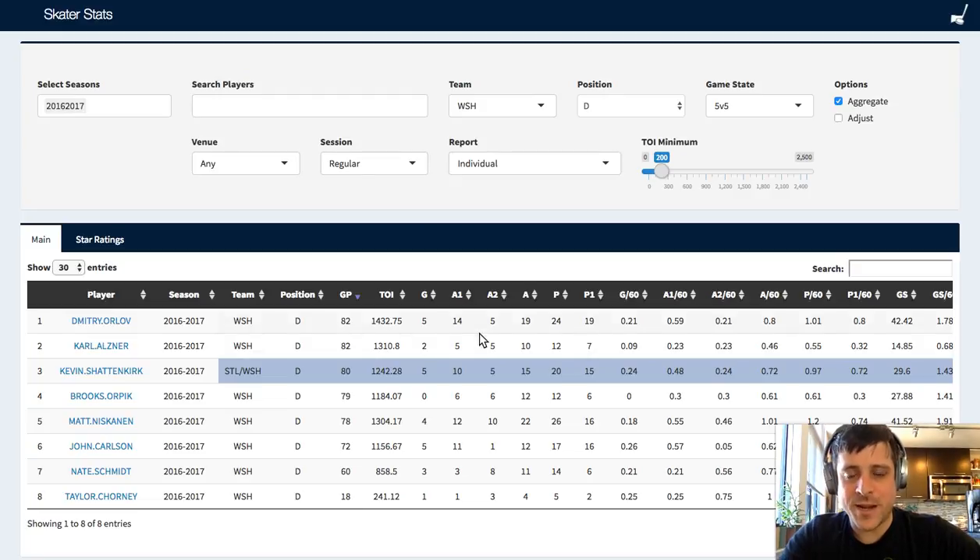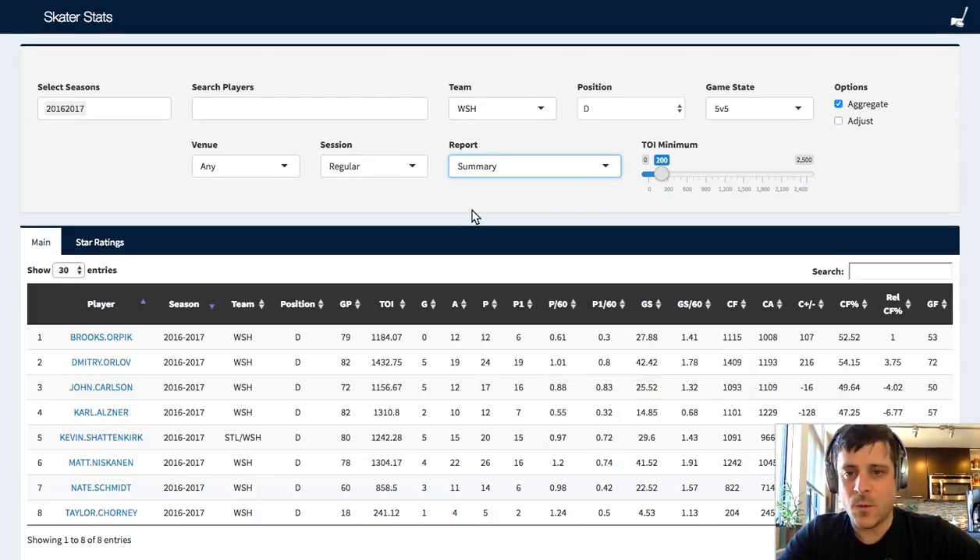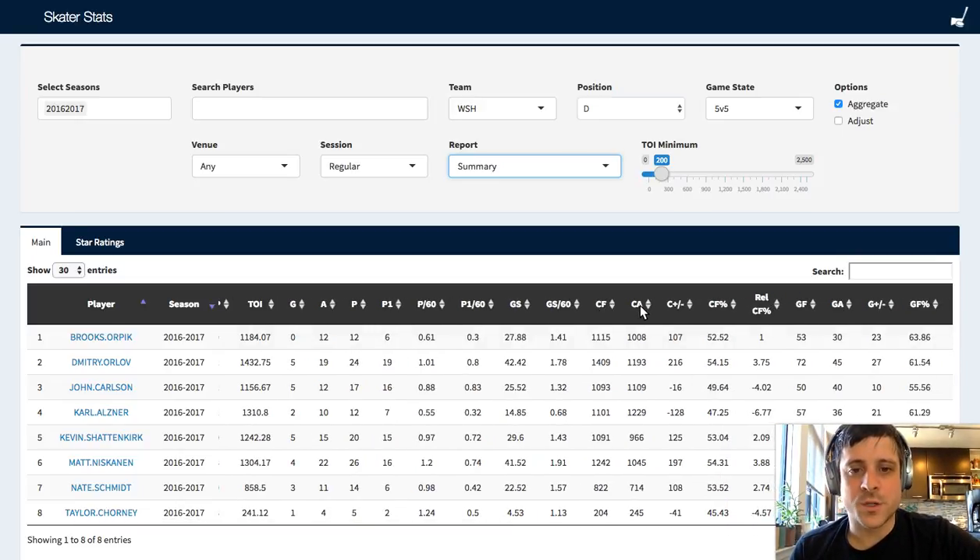Some cool stuff we can do on this page - right now we're looking at individual stats, but let's jump to their summary stats and we can see goals, assists, points. Primary points is your goals plus your primary assists - your last guy to touch the puck before it goes in. Points per 60, primary points per 60. GS is game score - Dom's stat - which is basically another sort of catch-all stat, a little bit like expected goals but more contextual. CF60 means when that player's on the ice during 5-on-5 last season, here's how many shot attempts the Capitals got.